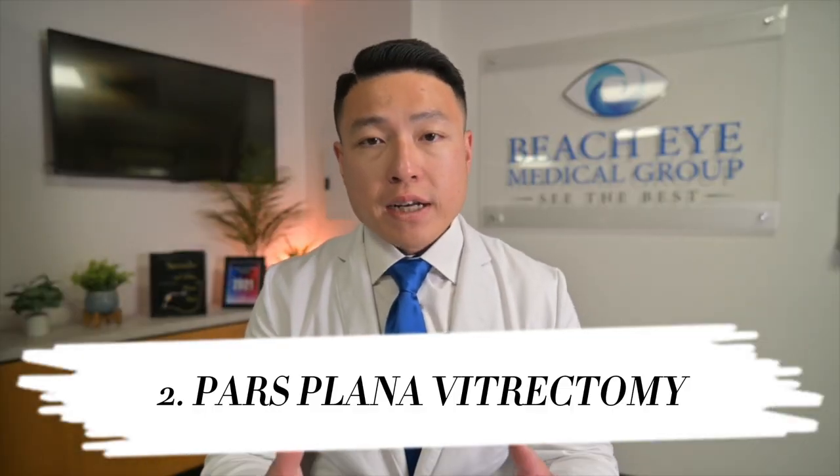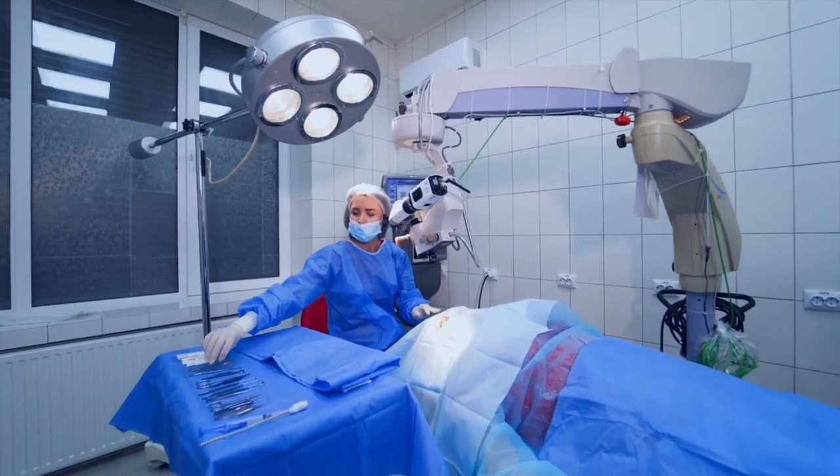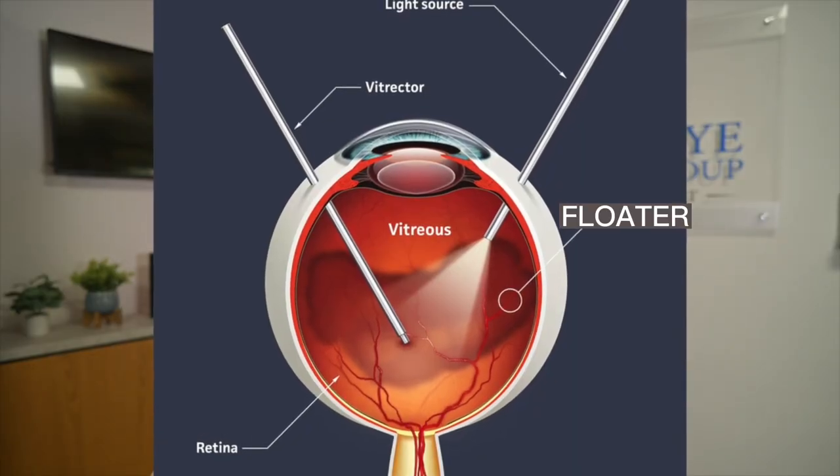The second option is a pars plana vitrectomy, i.e. surgery. In this surgery, a retina specialist physically removes all of the gel within your eye and replaces that volume with clear fluid. This surgery is more involved than cataract surgery, and in addition, undergoing the surgery will accelerate the development of cataracts, so you might actually be signing up for two surgeries instead of one.